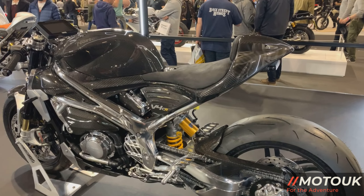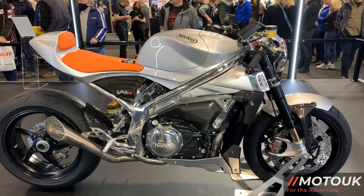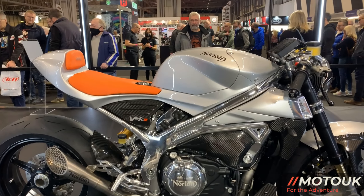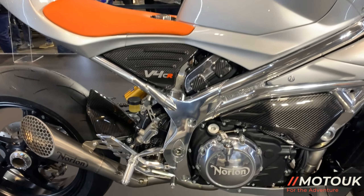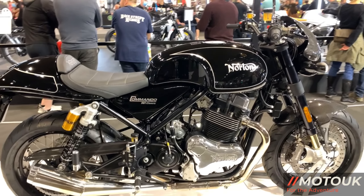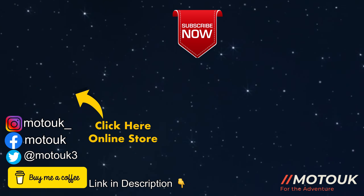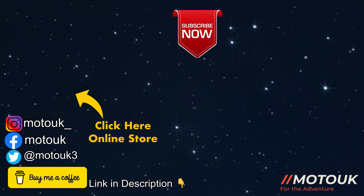So that's a brief glance at the Norton stand at Motorcycle Live. Obviously it's early days for the company, but I do wish them really well for the future. I hope things come back for them and they can have a successful time with these motorcycles and the new facility in Birmingham. If you're not a subscriber to the channel, hit that subscribe button and ding that bell for future videos. We'll catch you on another one soon, guys.